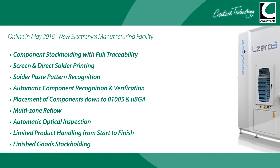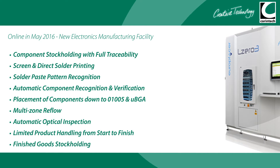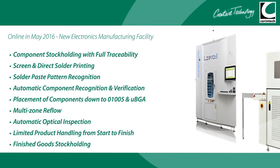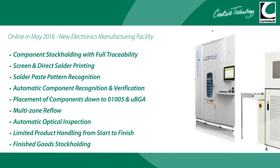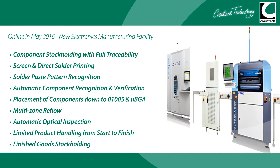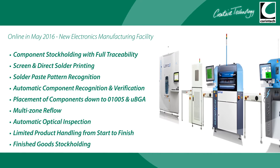In 2016, investment in our UK manufacturing facility allowed even quicker progression to prototype and full-scale production. Our new UK-based advanced surface mount capabilities include both screen and direct solder printing, solder paste pattern recognition,